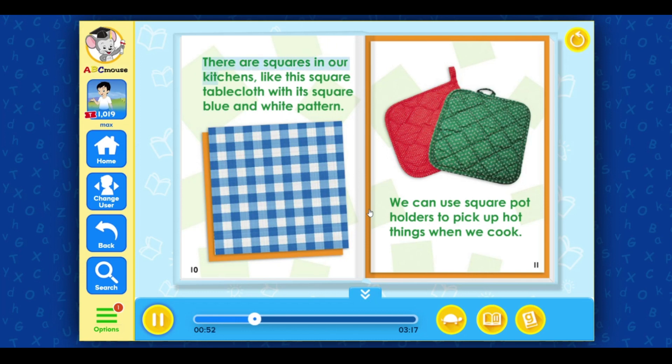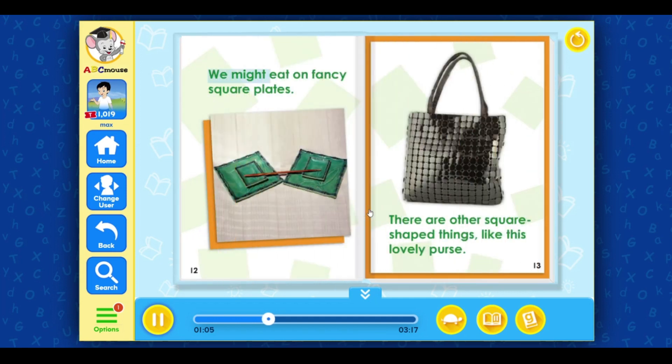There are squares in our kitchens, like this square tablecloth with its square blue and white pattern. We can use square potholders to pick up hot things when we cook. We might eat on fancy square plates.